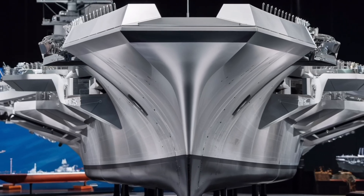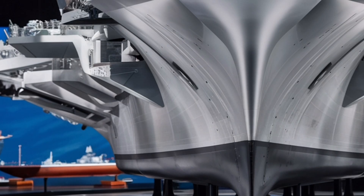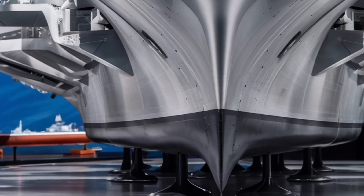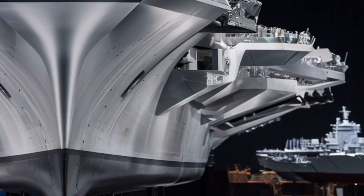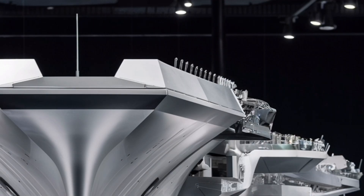Welcome back to Luxury Lane. Today we're diving deep into one of the most advanced naval warships ever built, the USS Zumwalt DDG-1000. This futuristic destroyer isn't just a ship — it's a floating symbol of modern military engineering, stealth technology, and raw maritime power.